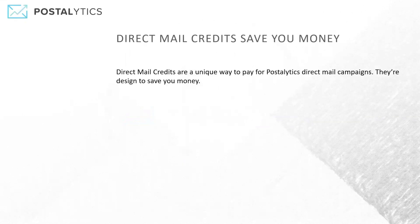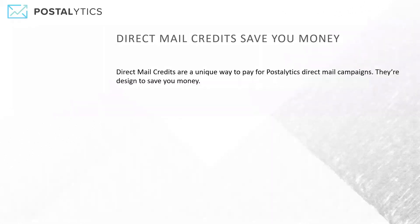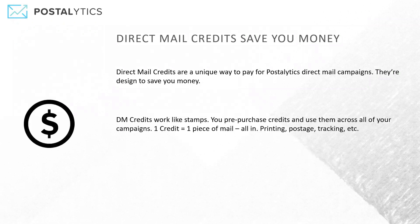So what are direct mail credits? Direct mail credits is a way to purchase direct mail in advance and save you money. You're able to essentially combine all of the campaigns that you're going to use around a particular format and, in a sense, buy stamps. You can pre-purchase these and use them across all of your campaigns. If you're sending multiple smart sends or multiple trigger drip campaigns, you can buy credits to serve all of them and get volume discounts.